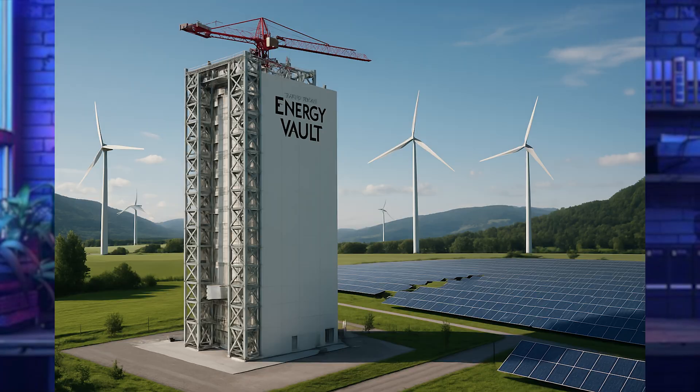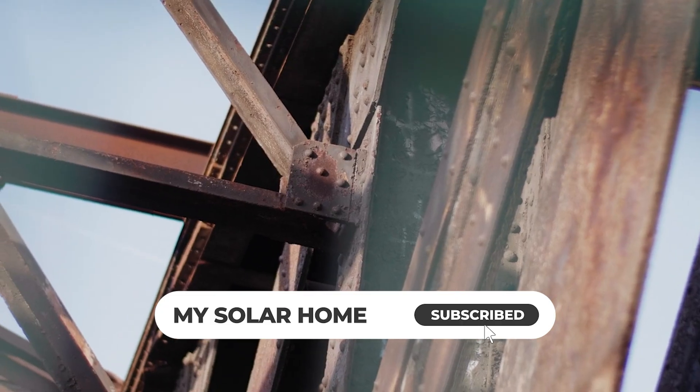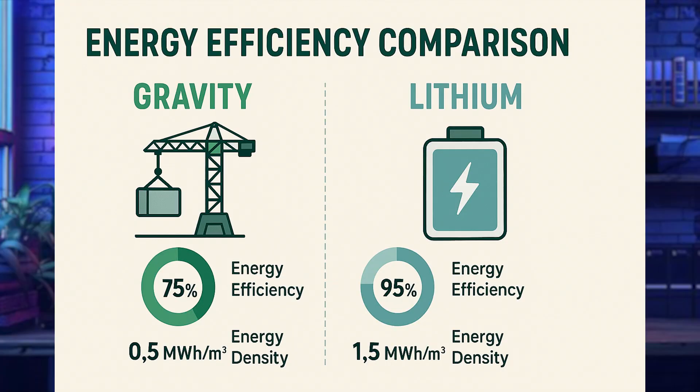Step two is to generate electricity. During high demand or low generation times — like late evenings when solar or wind may not be working but the grid requires energy — they can call on gravity battery storage. The blocks are released to fall from height, and as those masses descend, they drive generators that produce electricity. With no chemical reactions, these mechanical systems avoid degradation over time and offer projected lifespans of 35 to 50-plus years, with round-trip efficiencies ranging from 75% up to 90%.